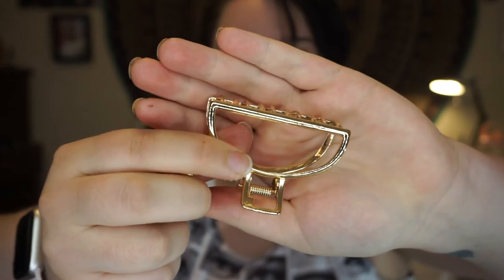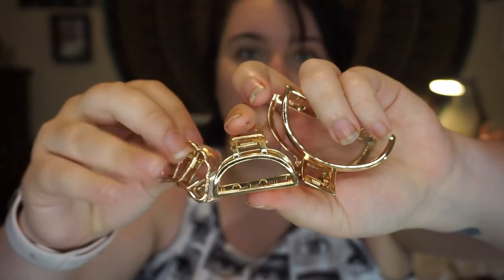Alright, starting with H&M, I have these clips. They're gold metal clips. I've got a big one, a smaller one, and a tiny one.